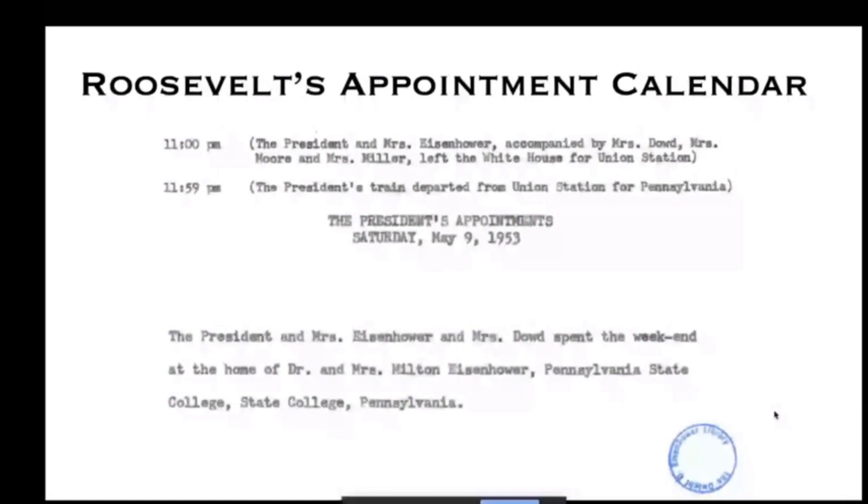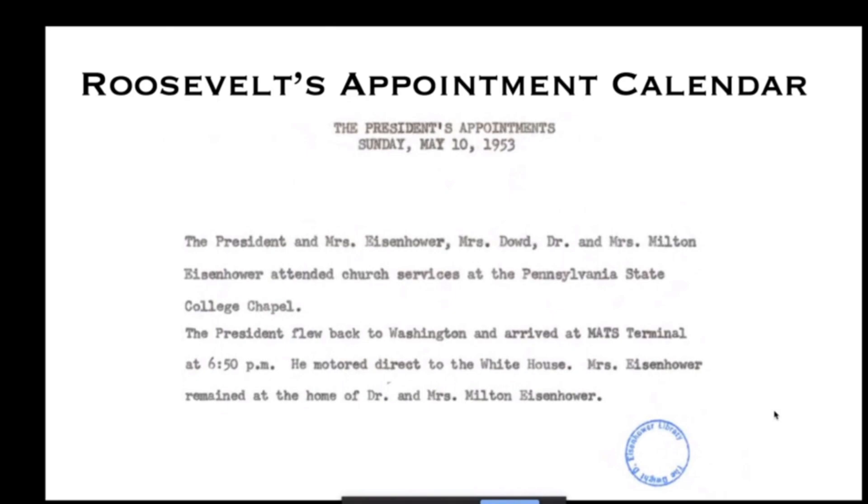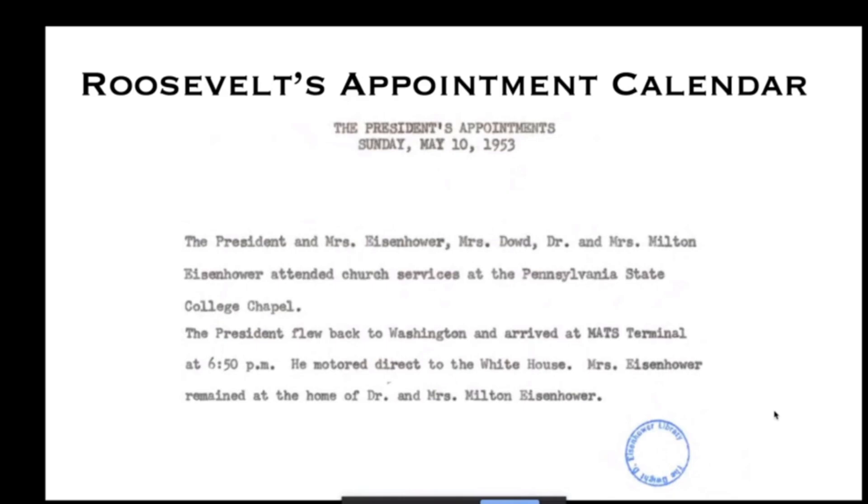I went to the presidential library online and found Roosevelt's appointment calendar. It shows at 11:00 AM the party traveling from the White House to Union Station, leaving Union Station at 11:59 AM. Notes indicate they spent the weekend at the home of Dr. and Mrs. Milton Eisenhower at Pennsylvania State College — Penn State would become a university later that year. The log continues noting they attended church services at the Pennsylvania State College Chapel. The president flew back to Washington and arrived at 6:50 PM, motored to the White House, and Mrs. Eisenhower remained in State College.